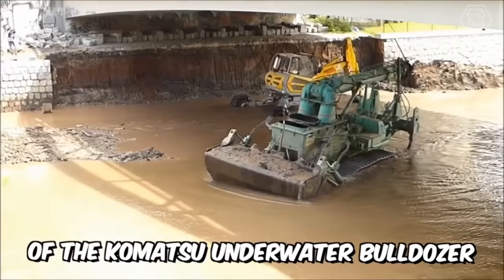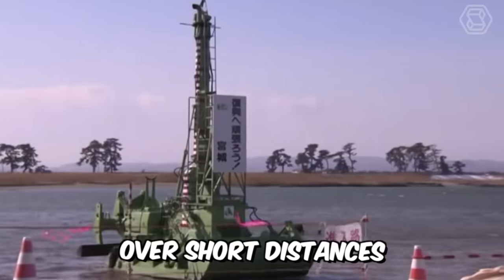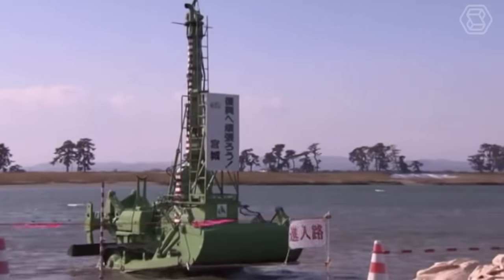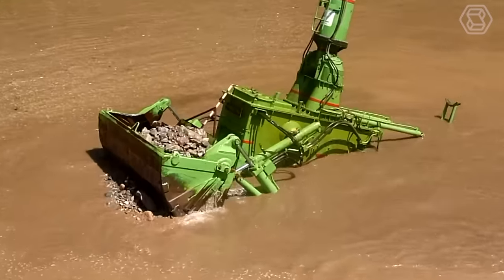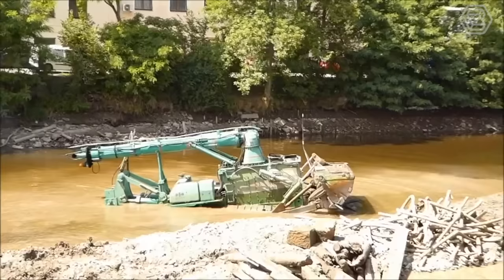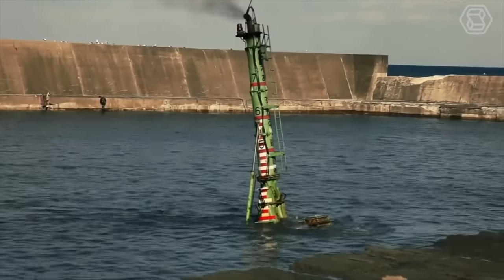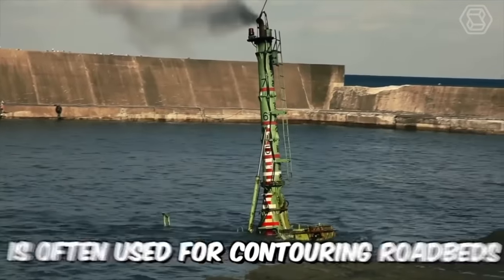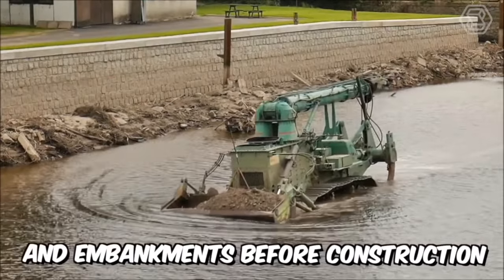The key purpose of the Komatsu underwater bulldozer is to move large volumes of soil over short distances. The machine is capable of removing layers of soil and backfilling it, leveling sites and performing many other tasks underwater. It's also indispensable during the construction of dams, dikes, and other structures, and is often used for contouring roadbeds, ditches, and embankments before construction.